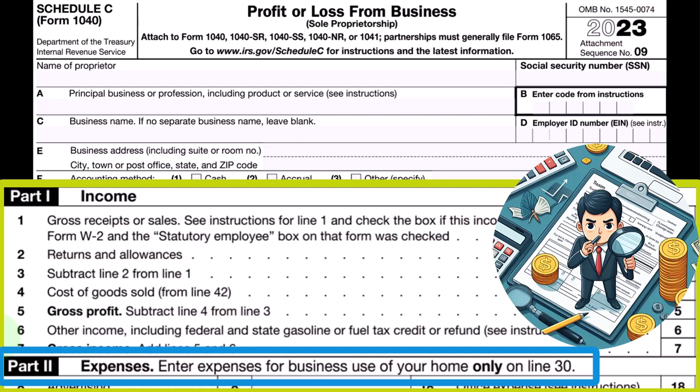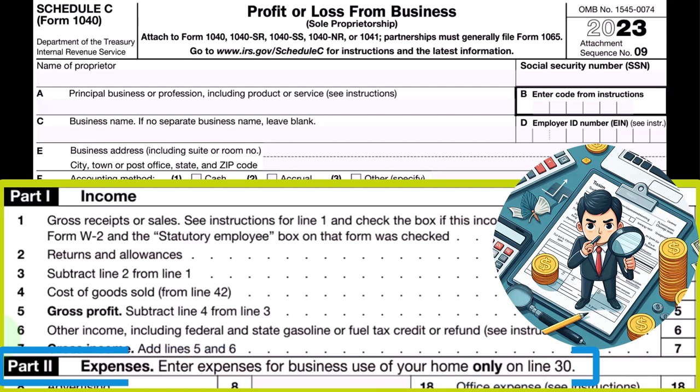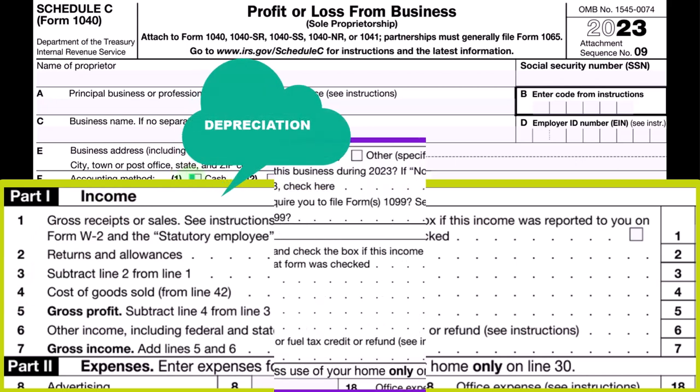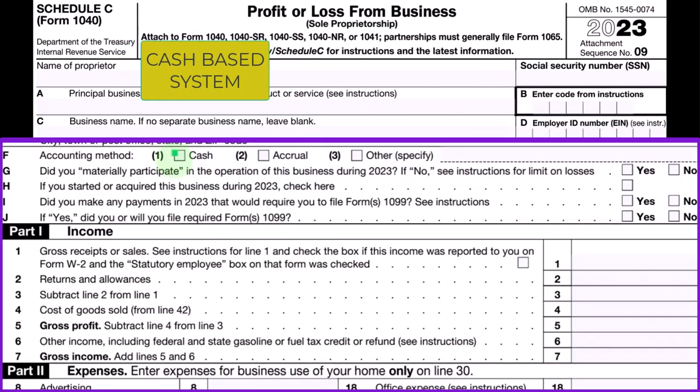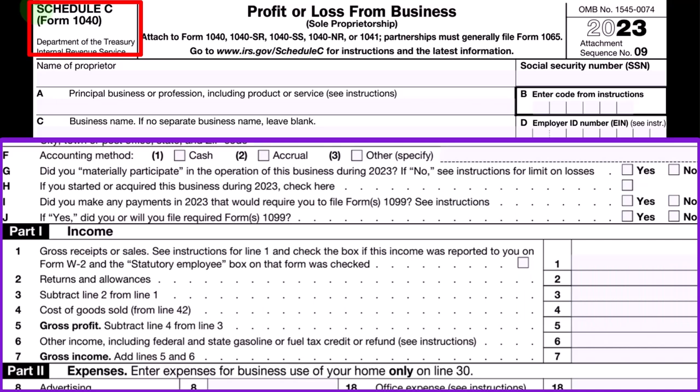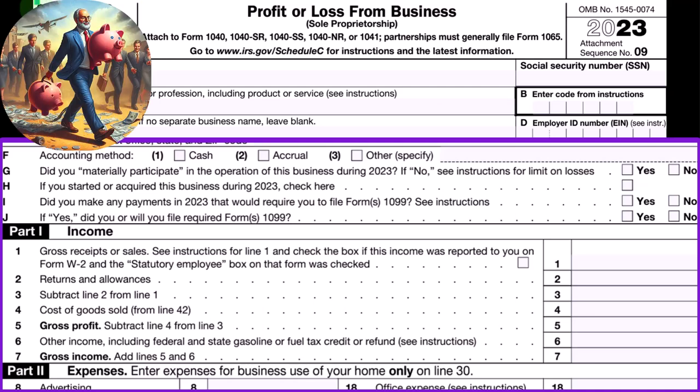The expenses typically have the most category of items within them. Some of those expense items are more complex than others, such as depreciation. Even if on a cash-based system, the IRS will typically force us to do an accrual thing — putting property, plant, and equipment on the books as an asset, which could be complicated because on a Schedule C there's no balance sheet. We could have a separate depreciation schedule representing the balance sheet account of the assets, then depreciate them with accumulated depreciation and depreciation expense calculated per year.